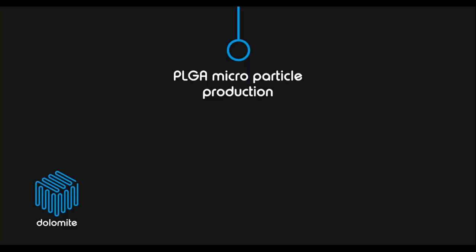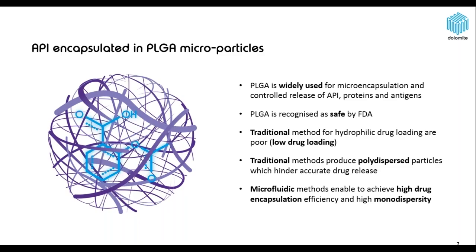First of all I'd like to explain how to use microfluidics to make simple PLGA microparticles, and after that we'll talk about how to make it more complex by adding the core-shell structure. PLGA is a biocompatible, biodegradable polymer which is widely used in the pharmaceutical industry and is also approved by the FDA.